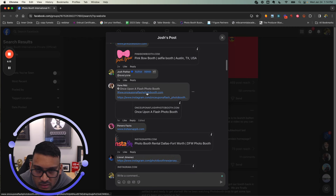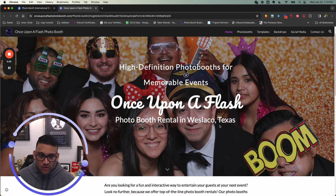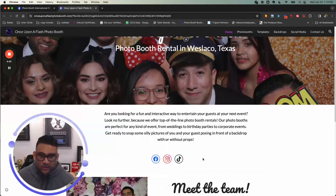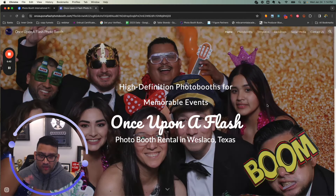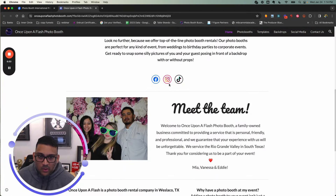Next up — Once Upon a Flash Photo Booth. This is nice! As soon as you hit the website you can just feel it. You've got a beautiful picture, 'Ultra HD Photo Booths, Memorable Events,' and 'Once Upon a Flash Photo Booth Rentals in Velasco, Texas.' Perfect — that's what it is, that's where it is. You can see the photo quality right there. The only thing I recommend is adding a 'Get a Quote Now' button right there, because right now if you land on the site you don't really know what to do next.